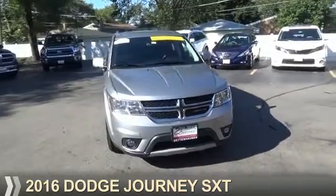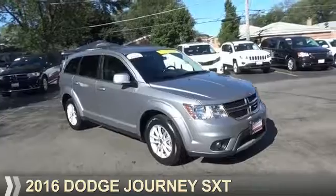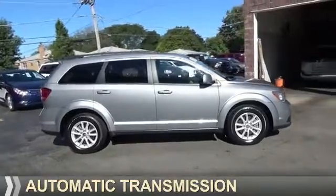Presenting the 2016 Dodge Journey. Grab life by the horns. It's powered by front-wheel drive, a 2.4-liter four-cylinder engine, and an automatic transmission.